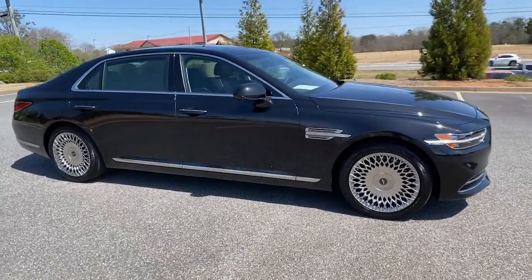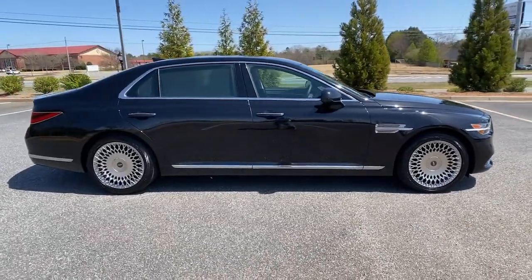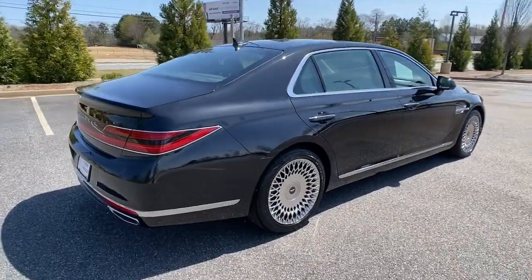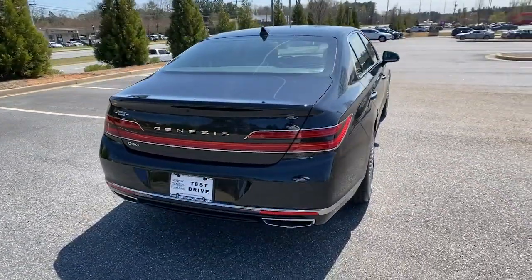You'll have love at first sight with the 2022 Genesis G90. This vehicle still has fewer than 5,000 miles on the clock, so it won't last long.